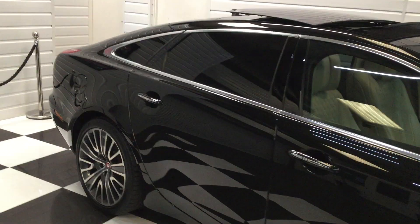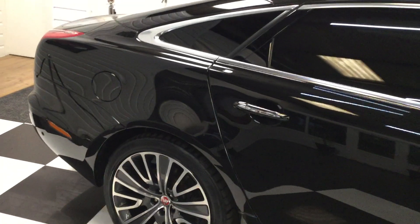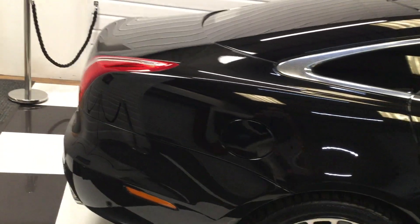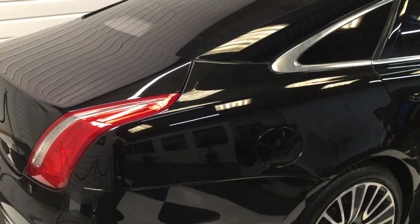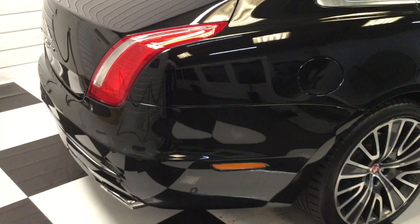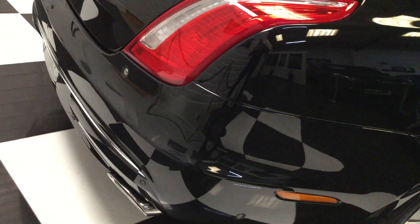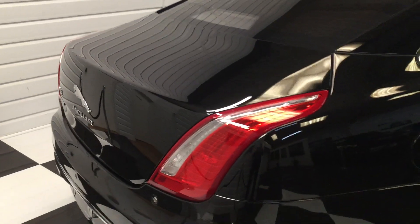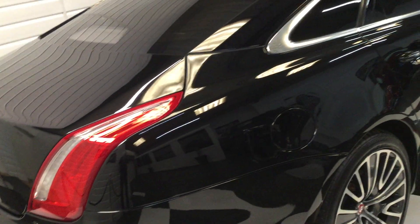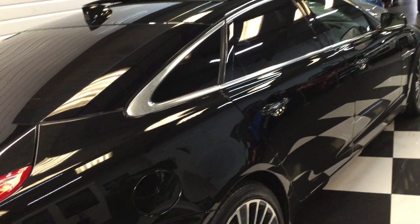Specification wise, we've listed everything on the website — very high spec including heated and cooling massage seats front and rear, panoramic sunroof, rear entertainment. The car has just been fully detailed — I mean fully detailed — nearly three days it takes to do a nice black car like this.